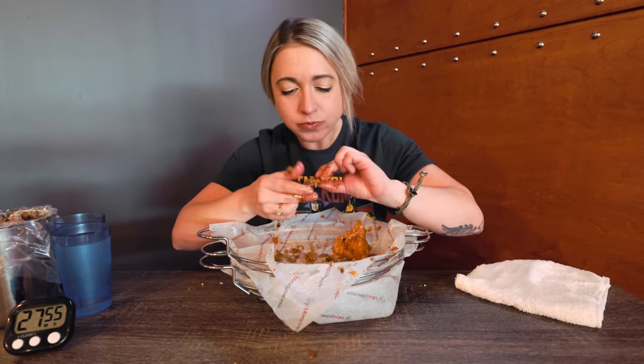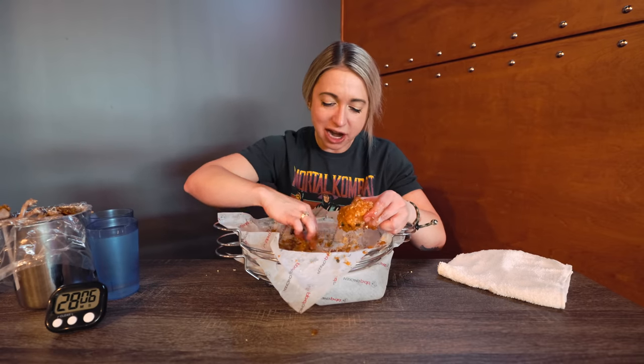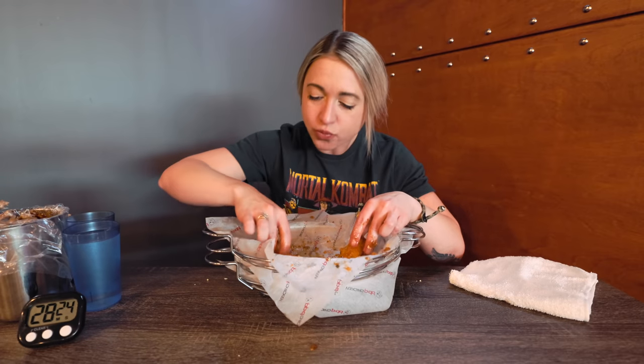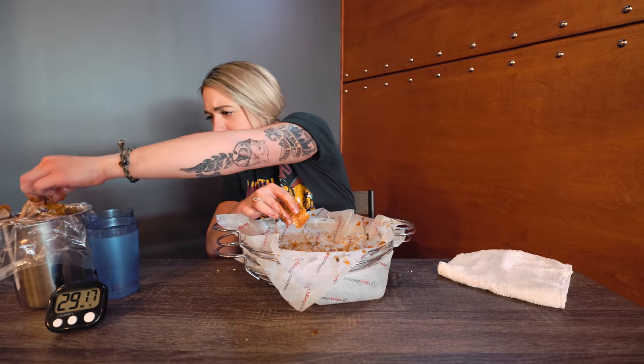We'll catch you in the next one. Final piece — I'm both happy and sad. Happy because I'm at my sodium limit, that's for sure, but sad because this tastes amazing. Think I got all the bones out of it? Final bite — yeah! Woo! We love you!